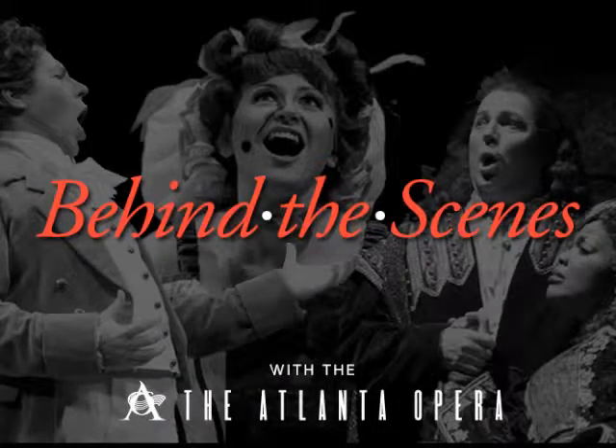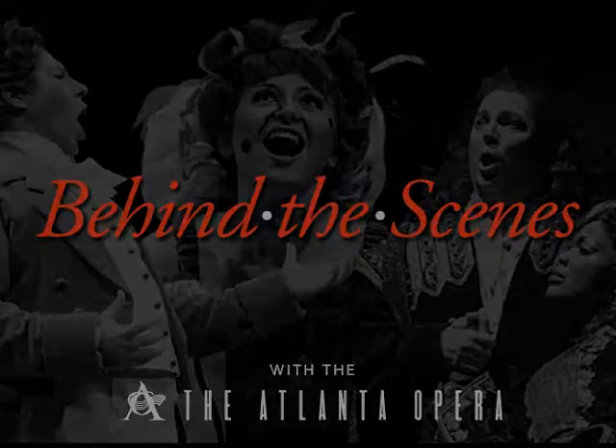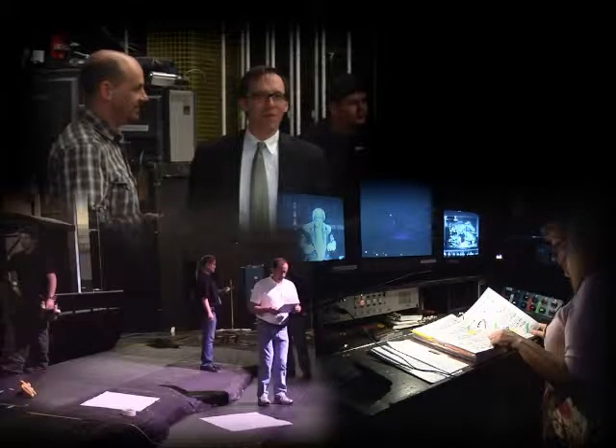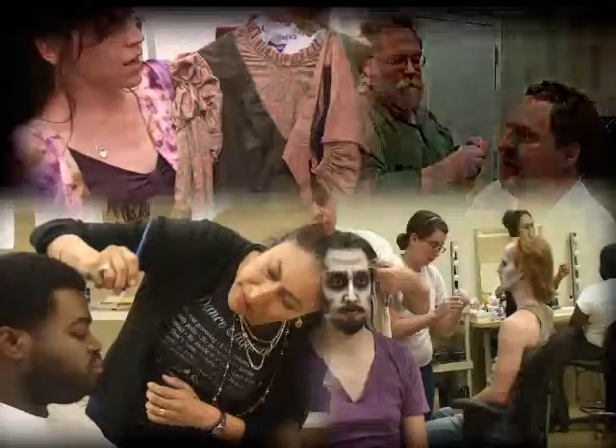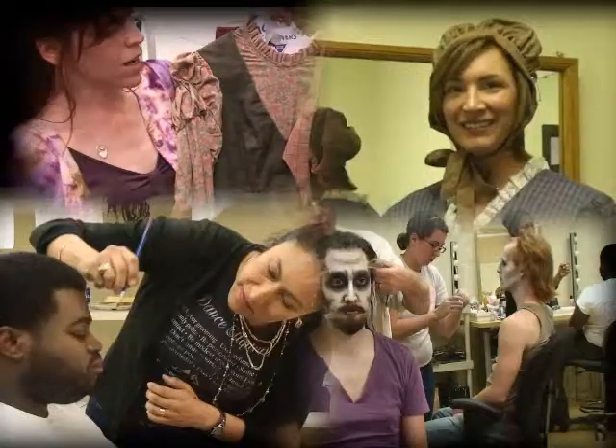Here is a unique opportunity to take a peek behind the scenes at the Atlanta Opera. This series of short videos highlights the unsung heroes and heroines of our opera company — those individuals that create the visual images we see on stage in the final production. Our series begins inside the Atlanta Opera Costume Shop.